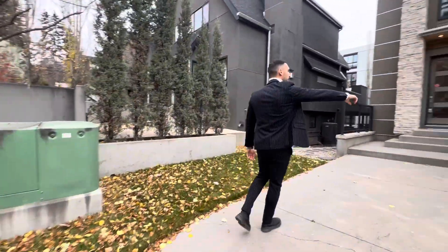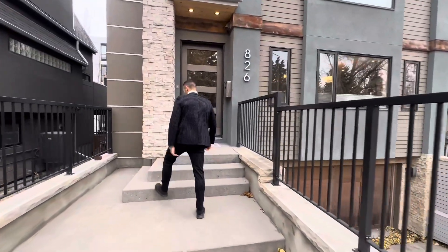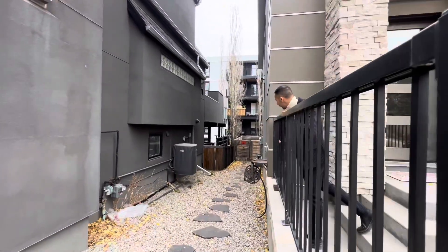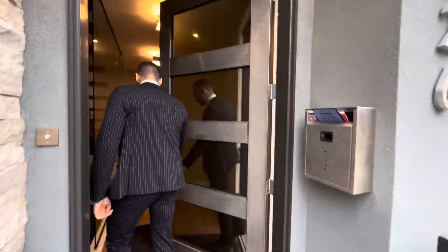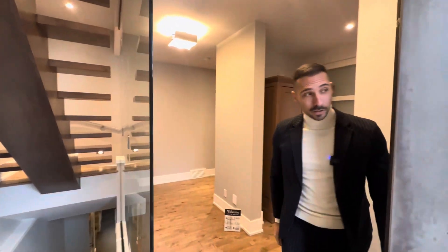Going down the stairs, you have a two-car garage. I'm pretty sure it's very long — you can probably put a truck in it. It has AC. As far as I know, the unit is on the other side.